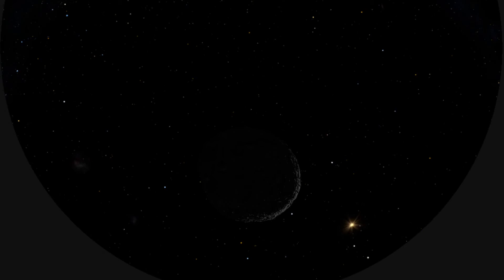They are confident that they collected a very full sample and got their goal of at least 60 grams of material. The spacecraft is going to depart Bennu in March, but it's not going to be back to Earth to drop off the sample until September 2023.